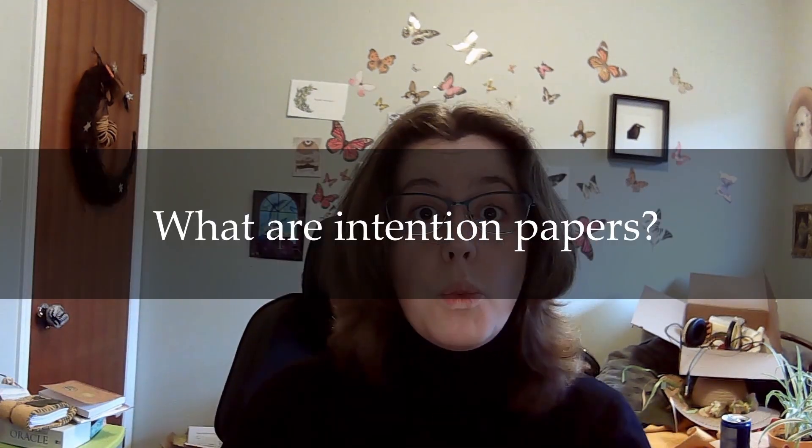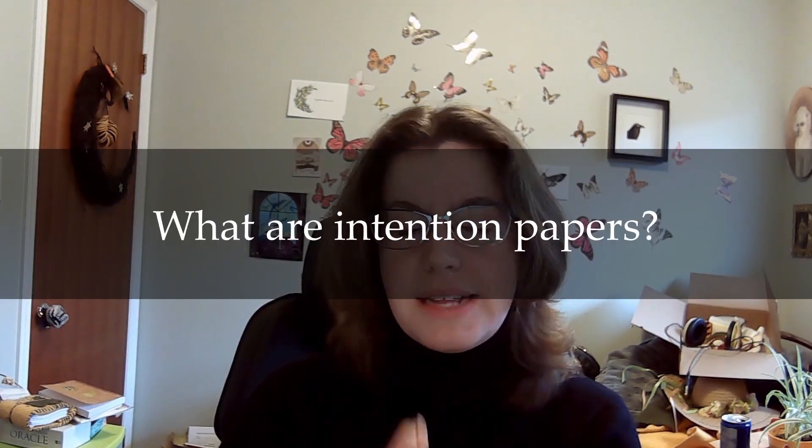I'm going to talk to you about intention papers. So what are intention papers? Intention papers are basically pieces of paper that have been soaked in an herbal blend, or blessed with some sort of oil or smoke that has an underlying intention to it. That's supposed to help boost your spell or your manifestation that you are writing on the paper. For instance, the paper I'm going to be showing to you today has the intention of prosperity, protection, and abundance.